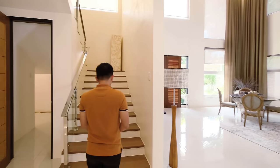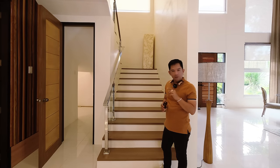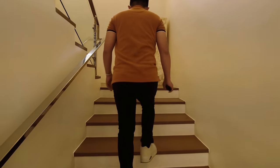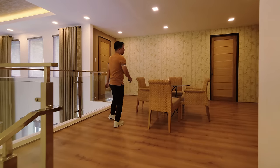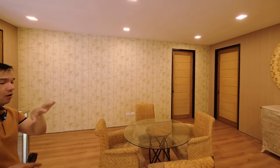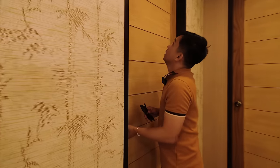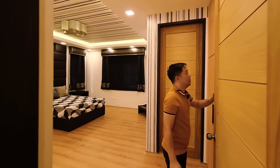Let's go upstairs and check out the massive bedrooms — exceptional and outstanding. On the second floor you have four rooms: three bedrooms each with their own toilet and bath. Let's check out the first room.